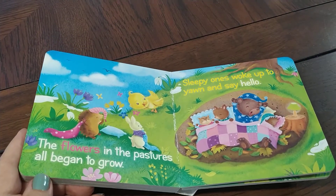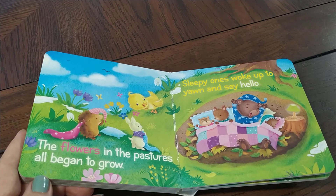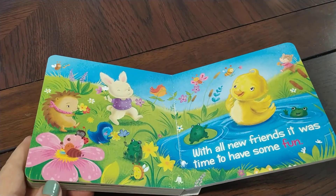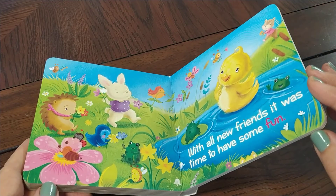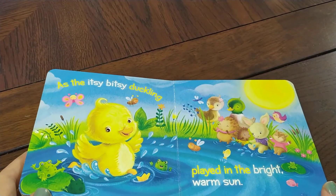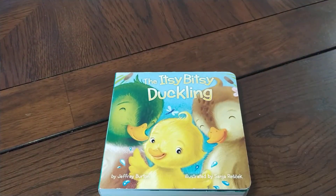The flowers in the pastures all began to grow. Sleepy ones woke up to yawn and say hello. With all new friends it was time to have some fun, as the Itsy Bitsy Duckling played in the bright warm sun. Turn it up to you. Next time.